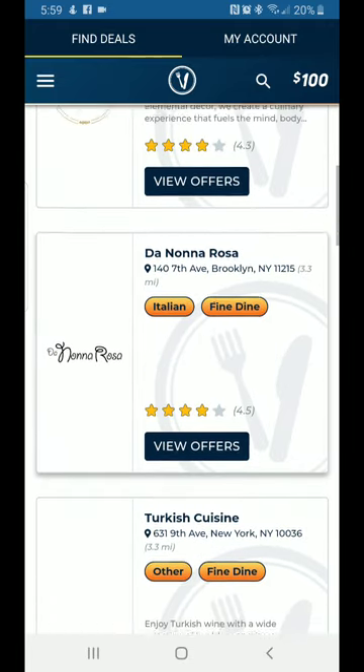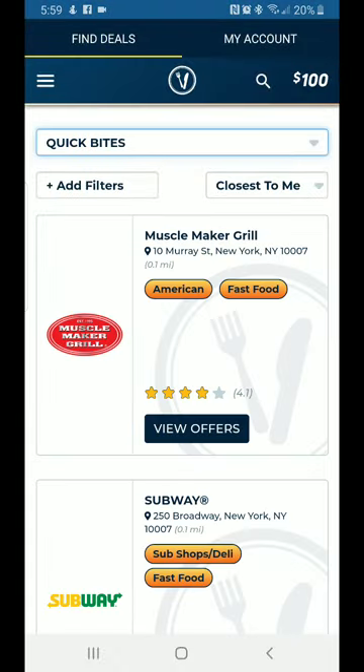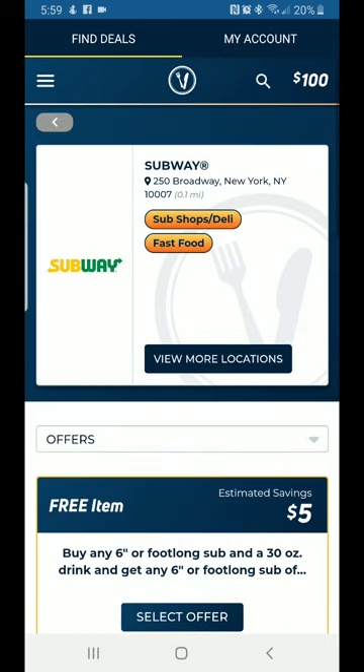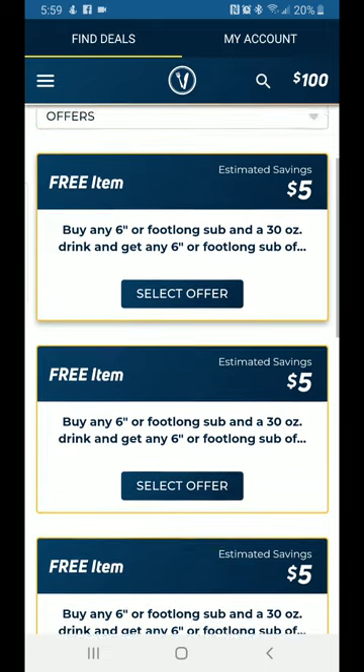Let's try something simple like a fast food restaurant. Let's go back to Quick Bites — Subway, very popular. Subway has a free item offer: buy any six-inch or foot-long sub and a 30-ounce drink, and get any six-inch or foot-long sub of equal value free. That item costs you five dollars off your hundred-dollar card balance, leaving you ninety-five dollars. You can feed two people — two twelve-inch subs — for just five bucks off this card.